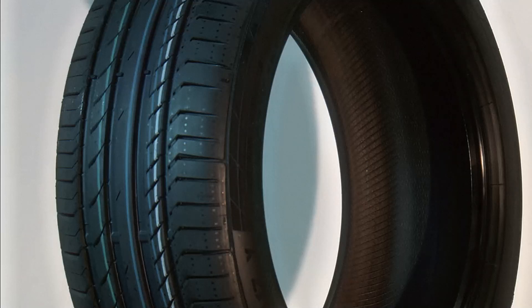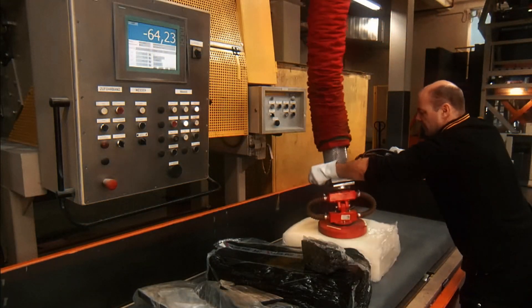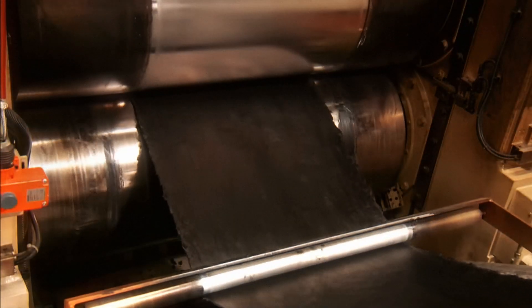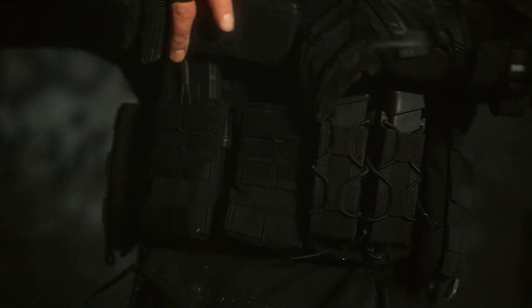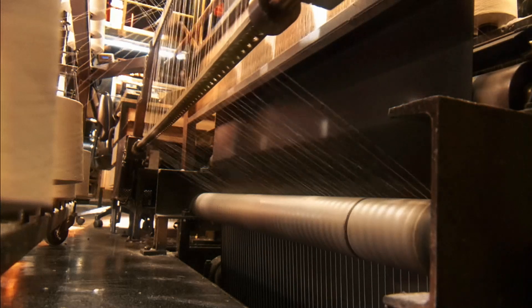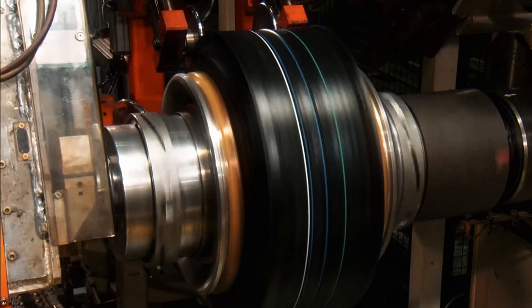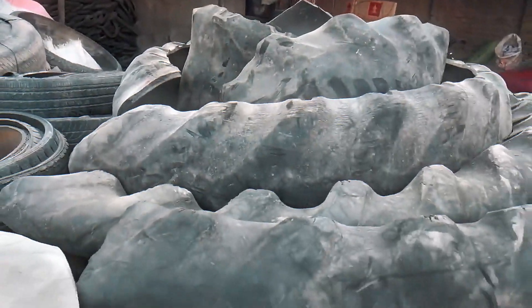To really understand how tires can be recycled, we have to start with the basics — what's a tire actually made of? Well, tires are like giant rubber cakes with lots of layers inside. They've got natural rubber, synthetic rubber, steel wires, polyester, carbon black, and a bunch of chemicals that help them survive rough roads, rain, heat, and even snow. Some tires even have Kevlar — the same stuff used in bulletproof vests. But all these mixed-up materials make tires super hard to recycle. You can't just melt them down like plastic or toss them in a compost bin.